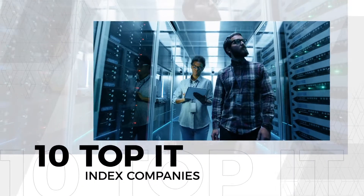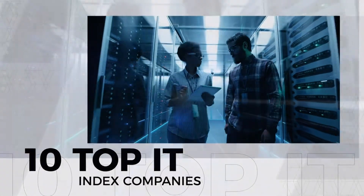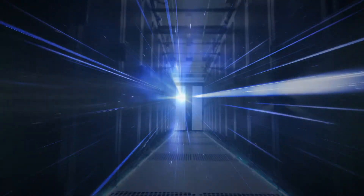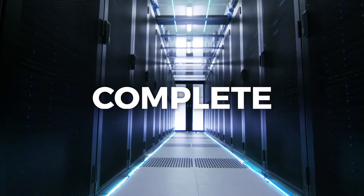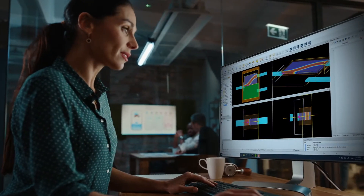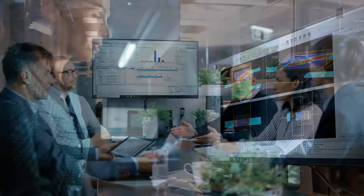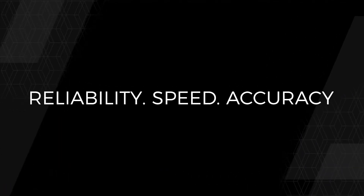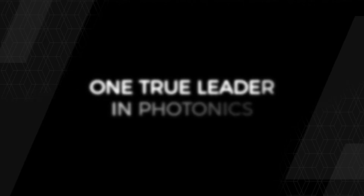And by all 10 of the top IT index companies. If you're designing photonic systems at the component and circuit levels, ANSYS Lumerical is a complete, cloud-ready simulation solution. It's easy to learn and deploy, constantly innovating new solutions and techniques. For reliability, speed, and accuracy, there's only one true leader in light.